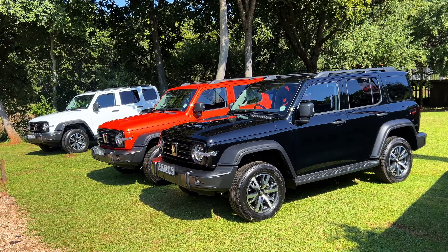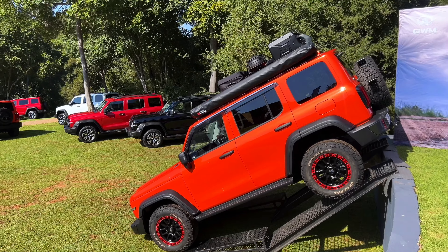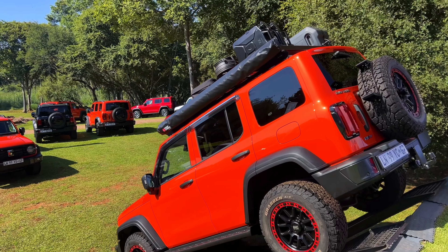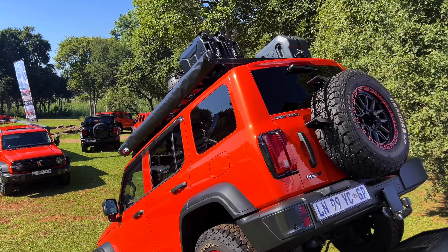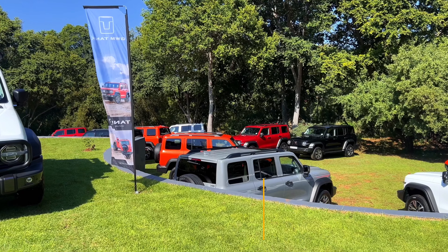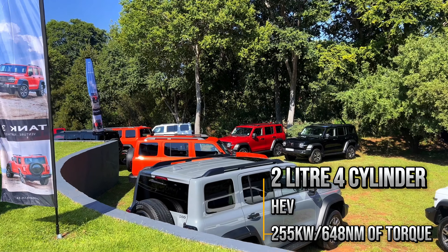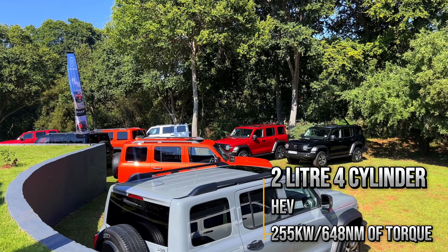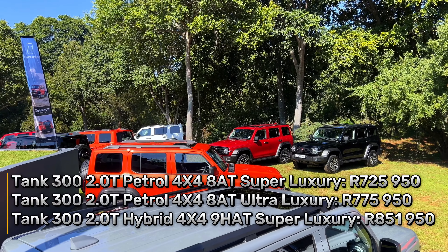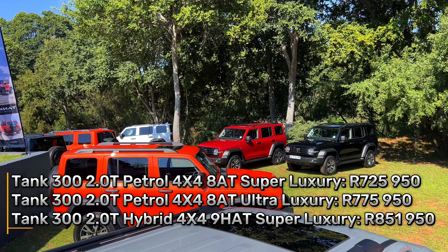The Tank 300 is finally in Mzanzi. What you're looking at here is the HEV models. We can expect petrol models to be launched later this year. HEV, which stands for Hybrid Electric Vehicle, means it's an internal combustion engine working together with an electric power system. It's powered by a 2-litre 4-cylinder with hybrid assistance that produces 255 kilowatts and 648 newton-meters of torque. You can get into a Tank 300 from 720,000, but this being the top-of-the-range HEV model, it will cost you 851,000.